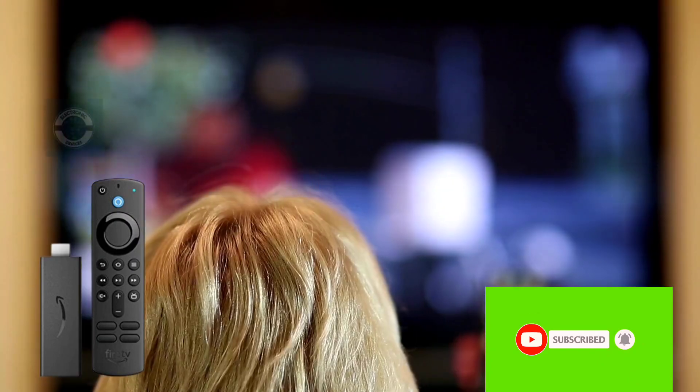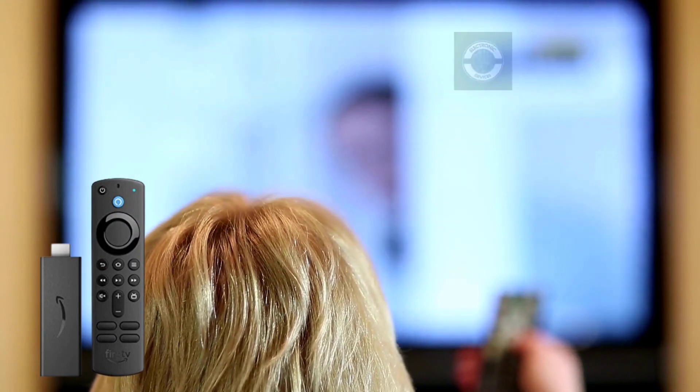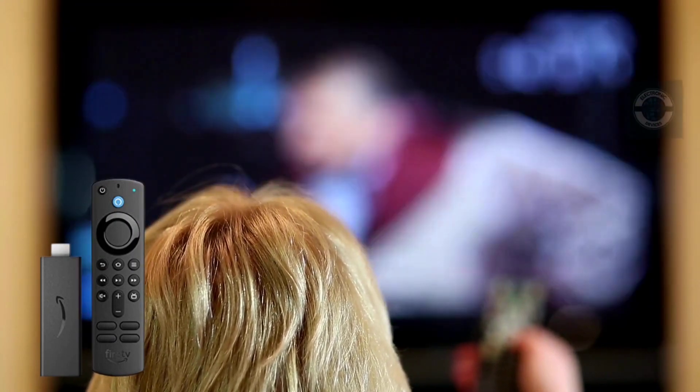Television is only the beginning. With new Alexa skills and speech features, Fire TV is always becoming smarter. View live camera feeds, check the weather, place an order for pizza, and listen to music.